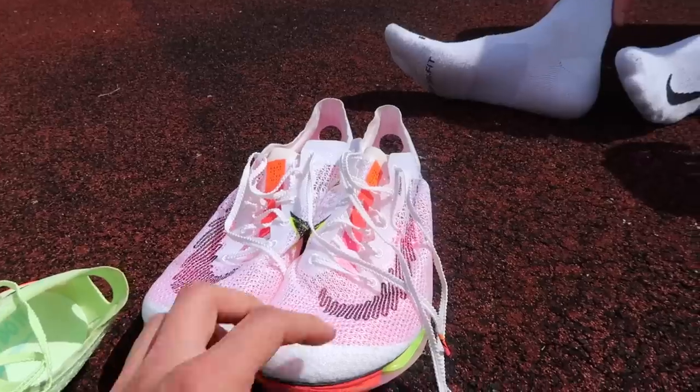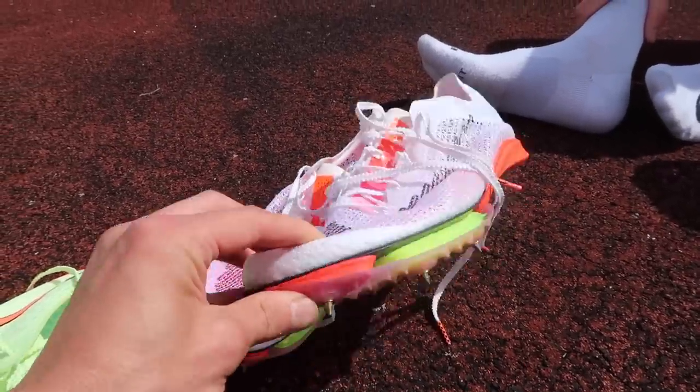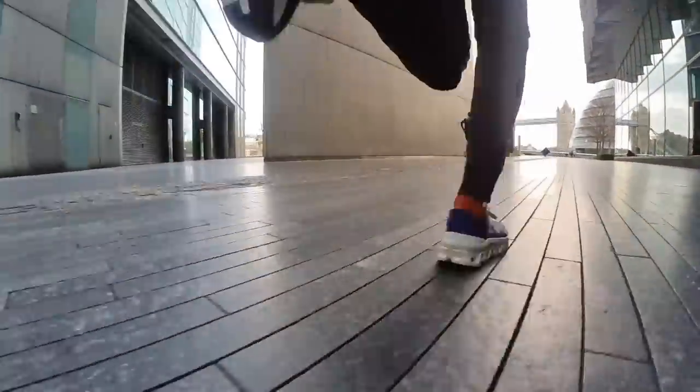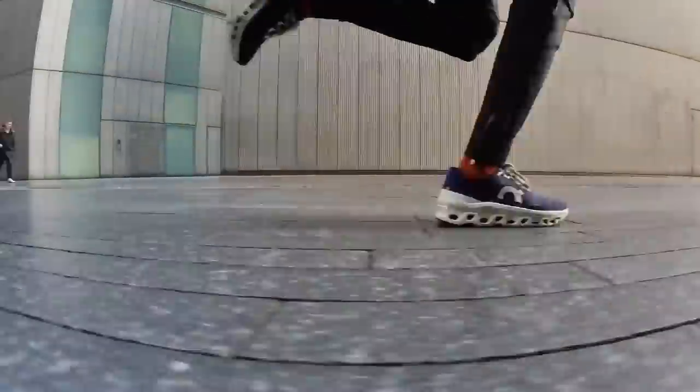So that's 15 shoes currently in my rotation, which is at the very top end of the spectrum — I'm not saying you need 15 pairs. I'd recommend three to five pairs for your training. It also depends on a number of factors. For example, I really like the Cloud Monster as a midfoot striker, but those who land on their forefoot don't necessarily get on well with that shoe. It's important to note that some people get on really well with certain shoes far more than others.